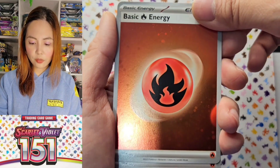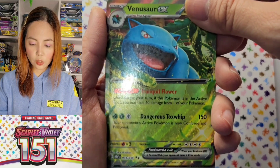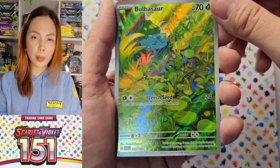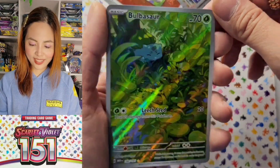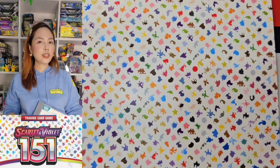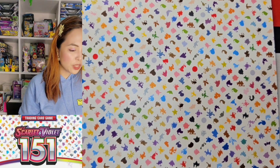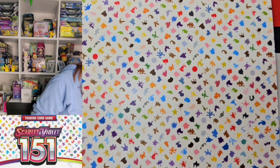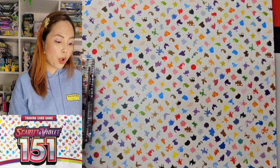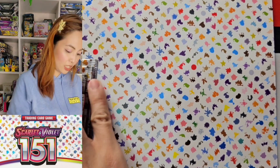So these are the hits I got from one ETB box of set 151. We got two basic sparkly energies, Venusaur EX, Machoke Illustrator, and the Bulbasaur Illustrator. So beautiful. I wish I got the Venusaur though. The 3,799 box is really expensive, and each pack retails at 400 here in the Philippines. I'd rather buy the box — it's still expensive.